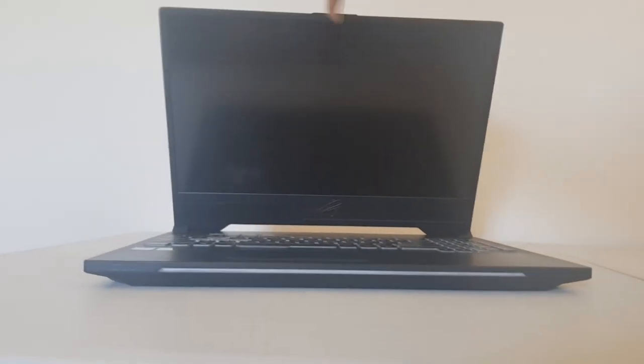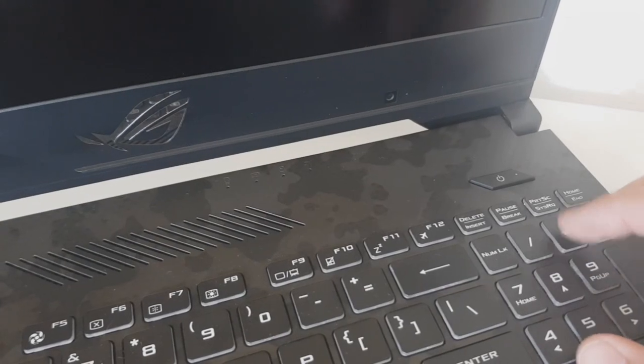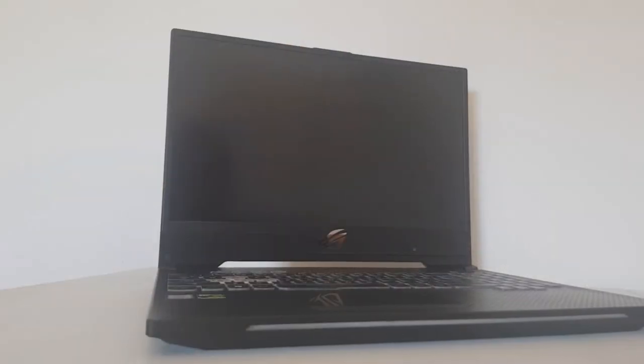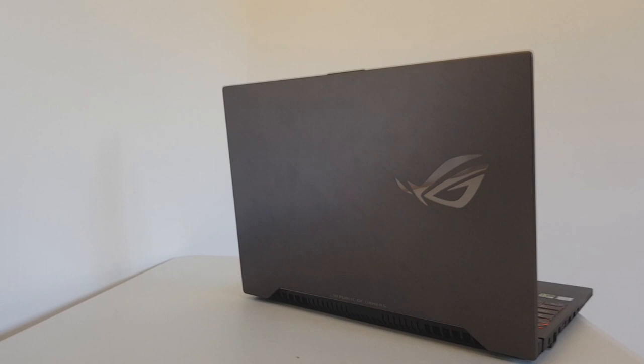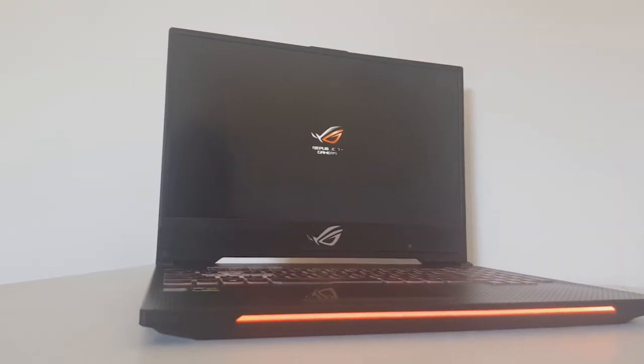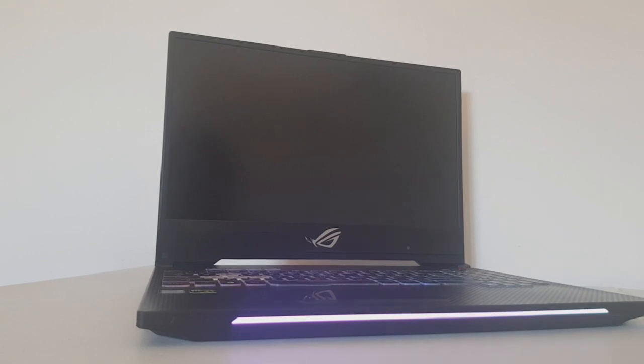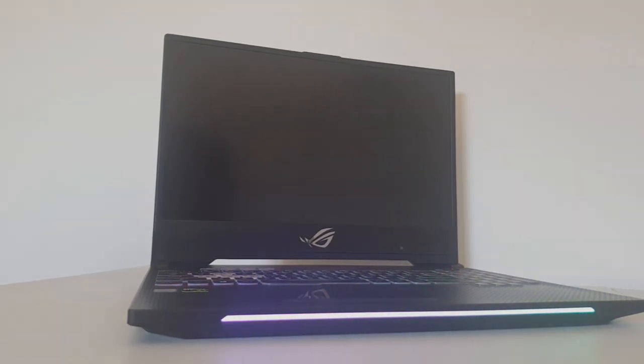A simple one-fingered flick was all that was required, and I was in. Starting up the machine was the next step — I pushed down on the raised power button. RGB lighting spilled across the keyboard, to the front and back of the laptop, and a sudden audible whip as the Republic of Gamers logo flashed across the screen. The laptop, which had my curiosity at first, now had my attention.